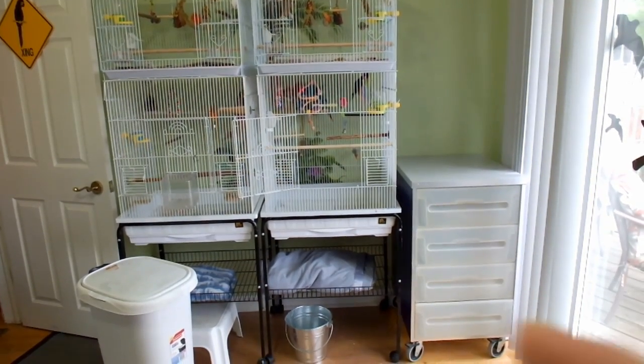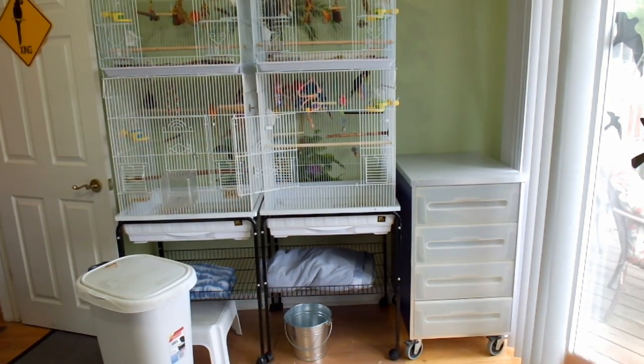Another new thing is my little storage unit. I did have a wooden one but it was taller and the birds started to chew it, so I took that out. Now I have this one — they can't chew it, it's really heavy duty. I can use the top as a surface to prepare food or do what I need to do, and it has four drawers where I store bird supplies.